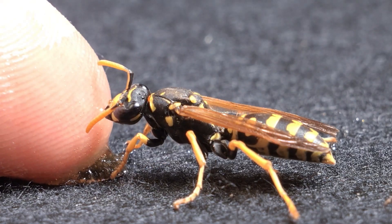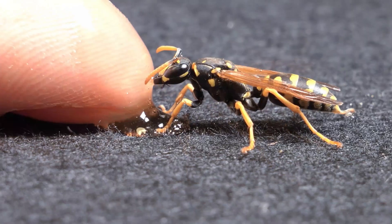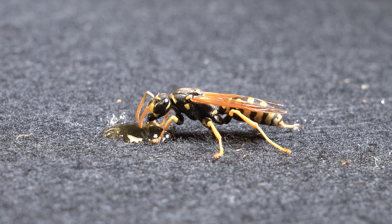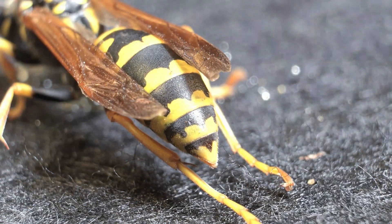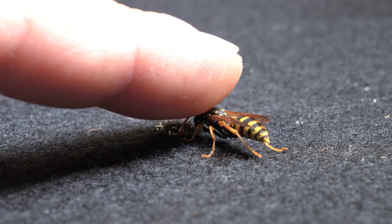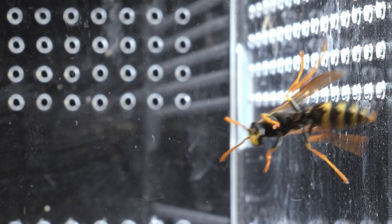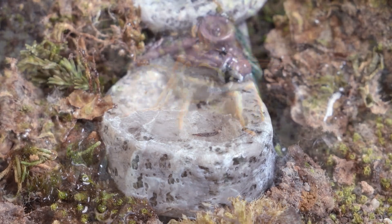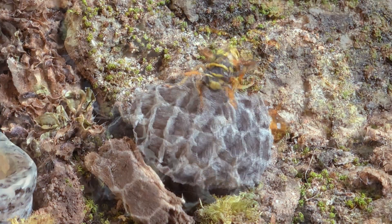When a wasp nest is young and contains only the queen or a few individuals, the wasps are not aggressive. Despite having a stinger, they rarely use it defensively. Their diet mainly consists of sweet substances, such as nectar and sap, which provide the energy needed to keep the queen and workers active, as well as to incubate and feed their larvae. Additionally, these wasps use other insects as food for their offspring — they hunt small prey, paralyze it with their venom, and transport it back to the nest, where it is deposited alongside the larvae. The development of the larvae usually takes between two and three weeks, depending on the species and temperature. Surprisingly, when they emerge, the young wasps are almost the same size as the adults, though they lack the strength and skill of their mothers.